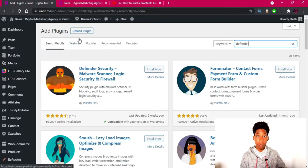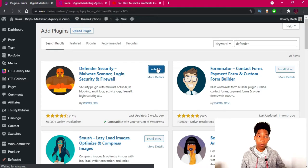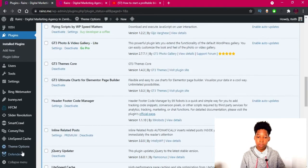The first thing you have to do is go to the search box in the plugin installer and type in 'Defender.' We're going to install Defender by WPMUDEV. It's a good free WordPress plugin to secure your website, and most of its features are free. The paid features are mainly for firewall protection against DDoS attacks. I've now installed and activated the plugin.